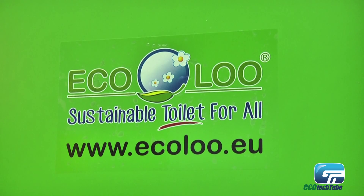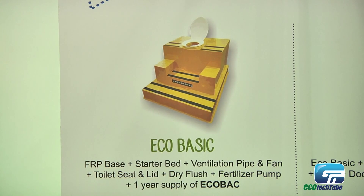Ecolo Group has developed solutions for all people in the world who have no toilets. It's a sustainable toilet, as you see here. It's for indoor, outdoor, anywhere you think about a loo — you can consider Ecolo as a solution.